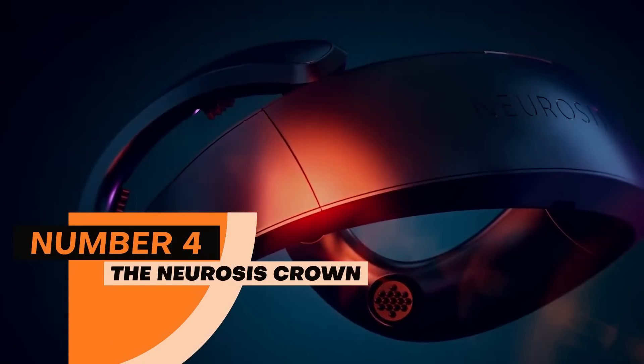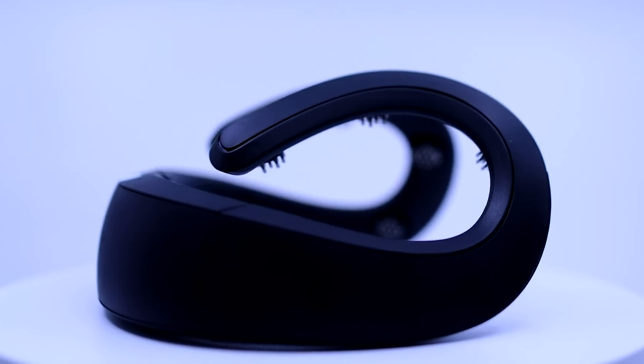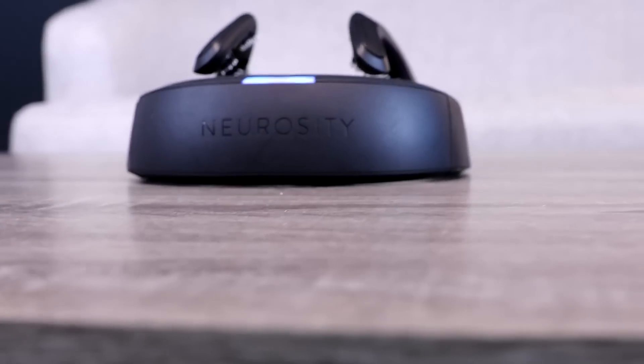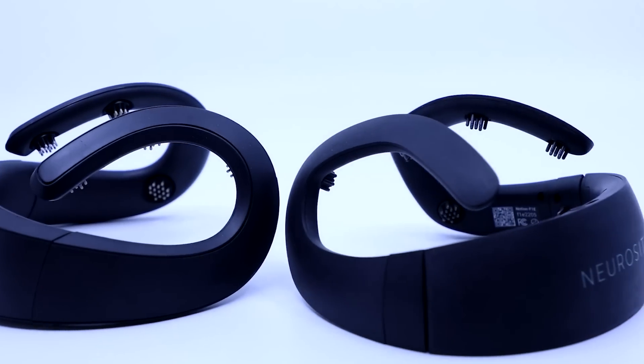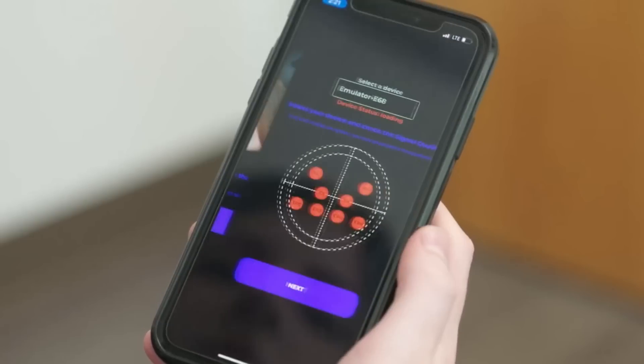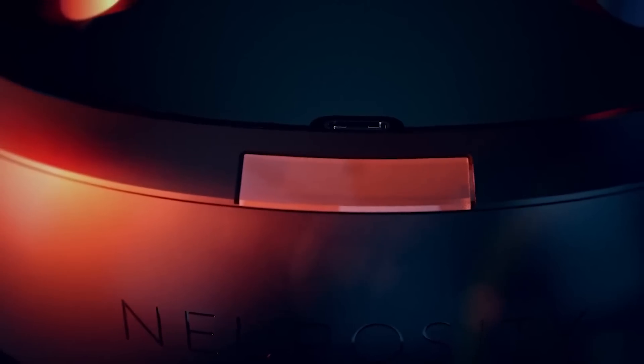Number 4: Neurosis Crown. At number 4, we have the Neurosis Crown, which is used to help you focus on your work. This device is a must-have. It stimulates your brain to keep you focused, mutes all notifications on your phone, and helps you stay in the zone. If you are gaming and using the Crown, it will help you stay hyper-focused and play competitively. It is made up of 8 sensors and 2 haptic motors, with an NFC chip for NFC-enabled devices, a 1.8 GHz processor, a 400 MHz coprocessor, fast storage, and runs up to 3 hours without charge.